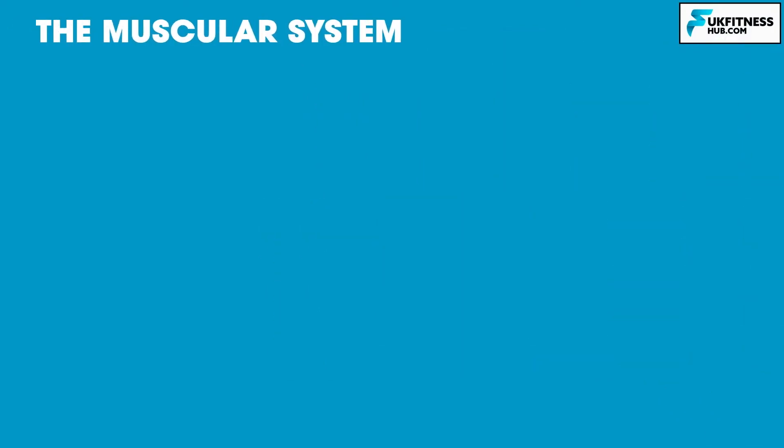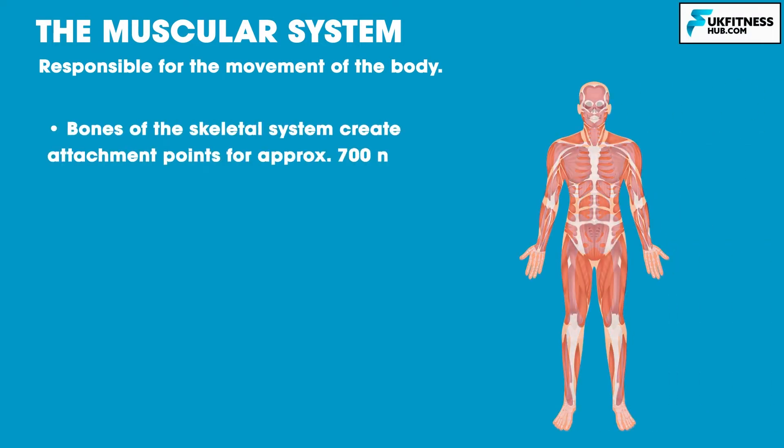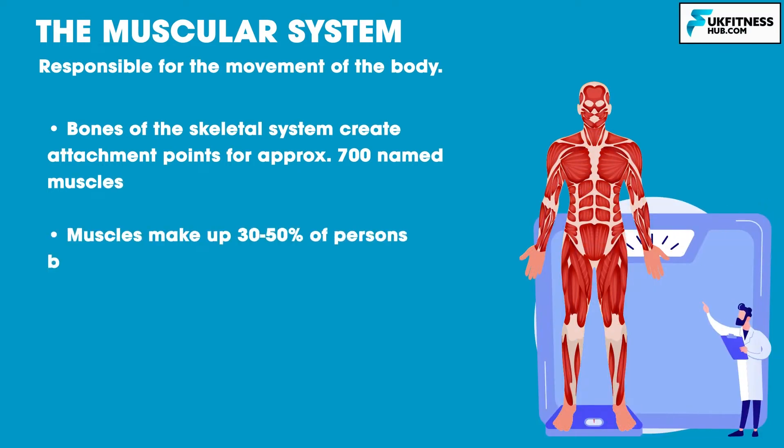The muscular system is responsible for the movement of the body. Bones of the skeletal system create attachment points for approximately 700 named muscles, and these muscles make up 30-50% of a person's body weight, dependent on genetics, gender and lifestyle.